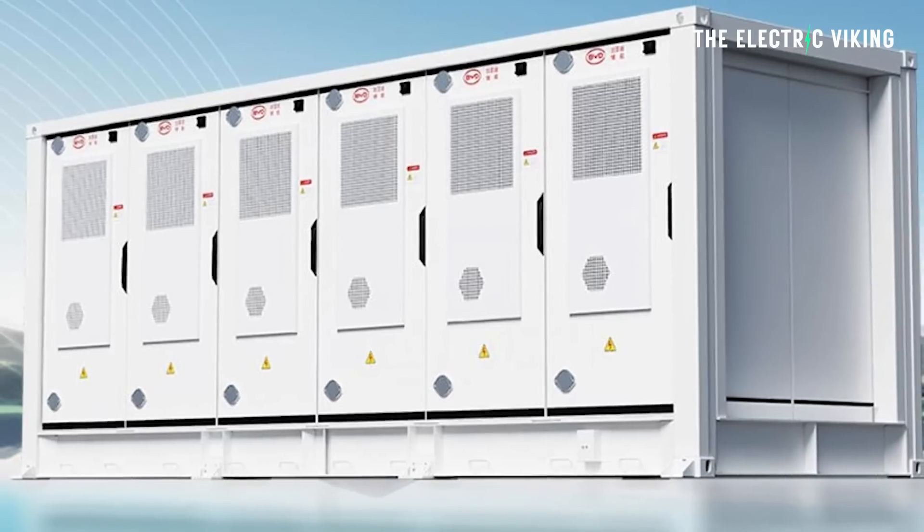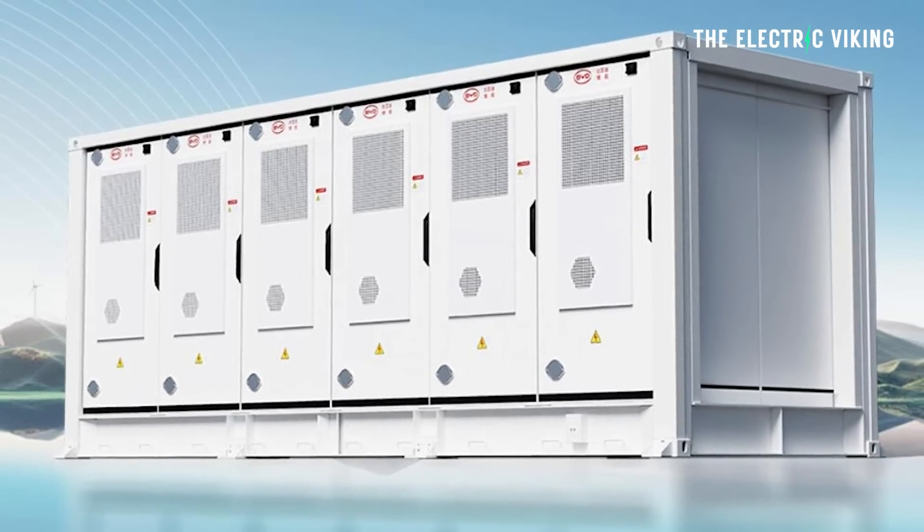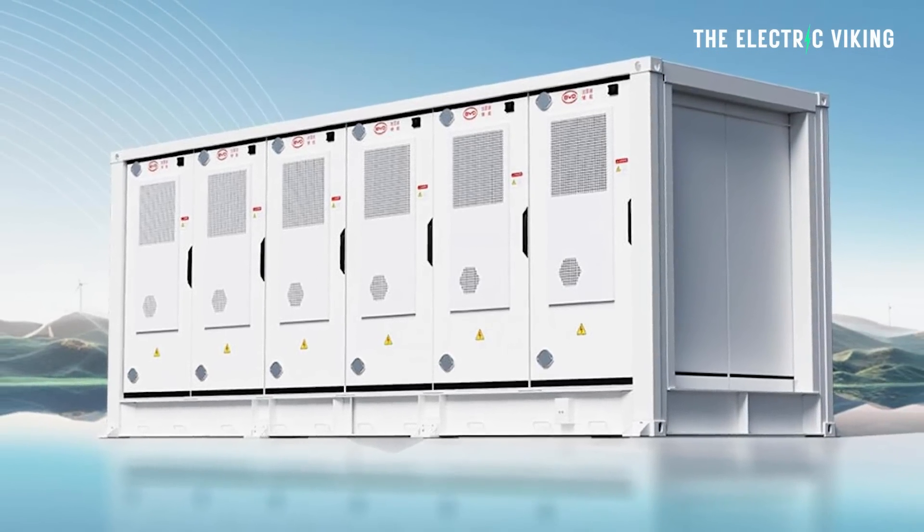I'm genuinely shocked. 24 hours after CATL revealed their new battery pack, which they say will not degrade even a single percent for five years, BYD came out with their own version of the same exact thing, which they say is even better than CATL's — and it could be. Here are the details, and honestly, it's pretty revolutionary.